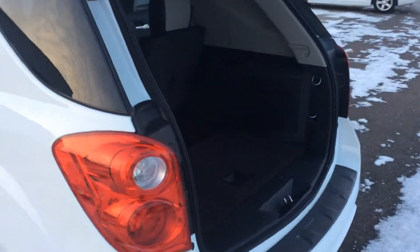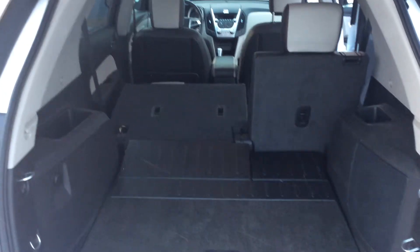As we come around to the rear, you can see it's very open and wide. The seats do fold down in a 60/40 split for some extra storage room.